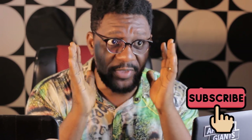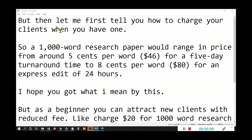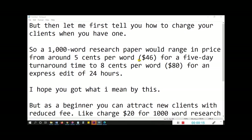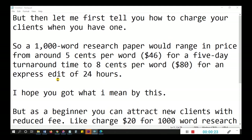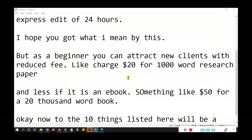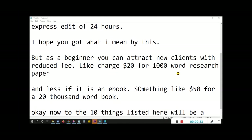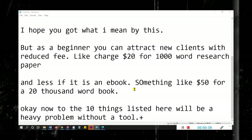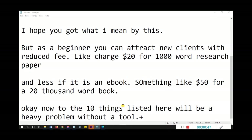Now for the technical part: here are ten things you need to look for to be a successful proofreader. But first, how do you charge your client? A 1,000-word research paper ranges in price from about five cents per word with a five-day turnaround, to eight cents per word for an express 24-hour edit. As a beginner, you can attract clients with reduced fees — like twenty dollars for a 1,000-word research paper, or even fifty dollars for a 20,000-word ebook.